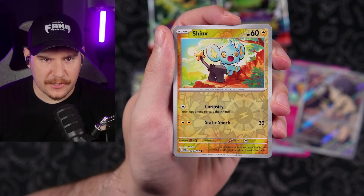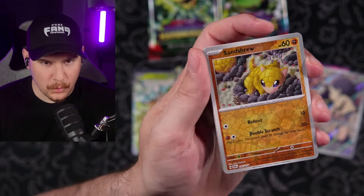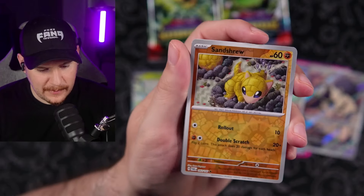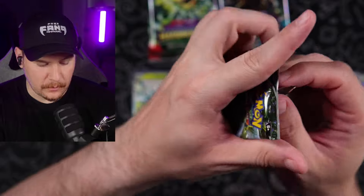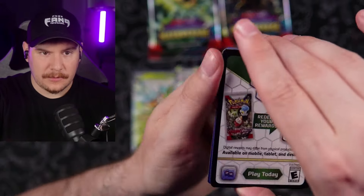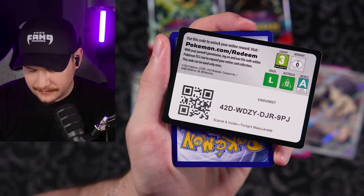No — we got an adorable little Sandshrew chilling in a little rock pile there. It's pretty cute. And a hollow Crosscut — Froslass illustration rare in this set is really cool. Super spooky, creeping down the hallway at night. Really nice art style too. Love that photography style that they've been doing lately.